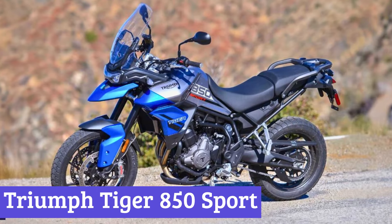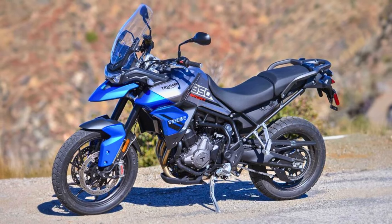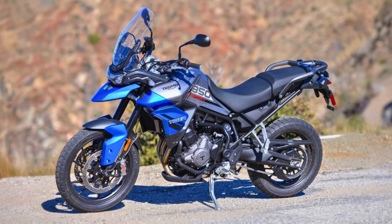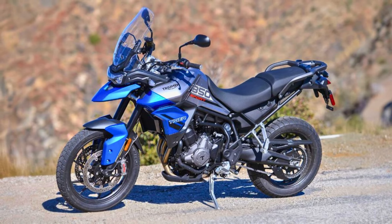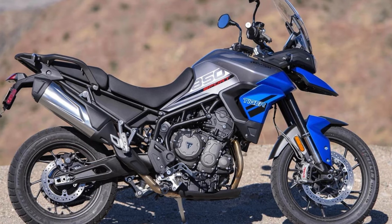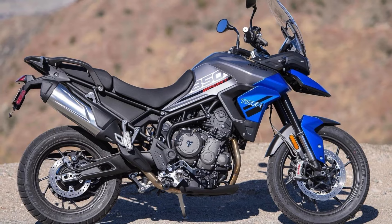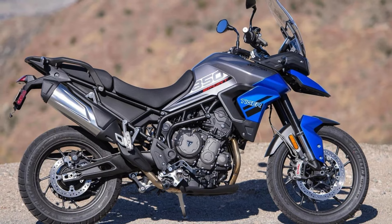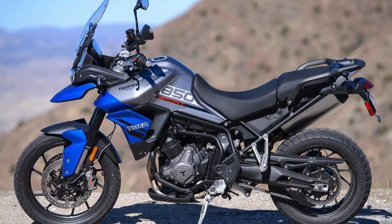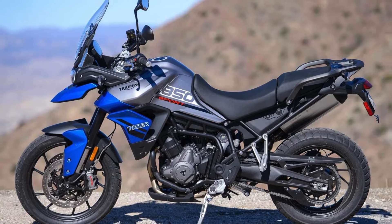Number 5: Triumph Tiger 850 Sport. The 2025 Triumph Tiger 850 Sport struts onto the scene with a design that screams adventure while maintaining a touch of elegance. Its aggressive lines and distinctive stance turn heads fast. The new colors, like roulette green and jet black, add a dash of flair, making it look as if it's ready to tackle both the urban jungle and rugged trails without breaking a sweat.